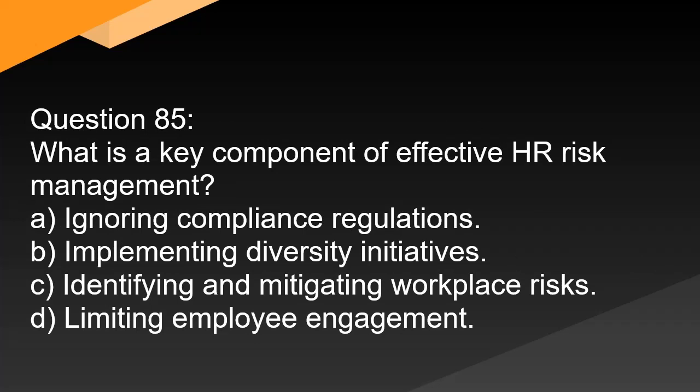Question 85. What is a key component of effective HR risk management? A. Ignoring compliance regulations. B. Implementing diversity initiatives. C. Identifying and mitigating workplace risks. D. Limiting employee engagement.